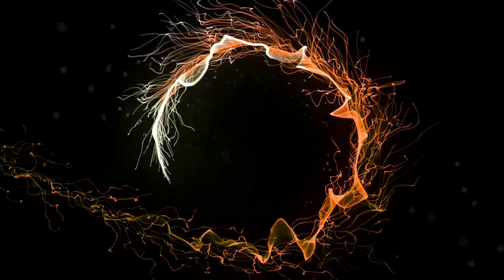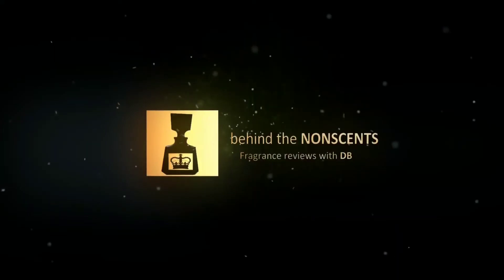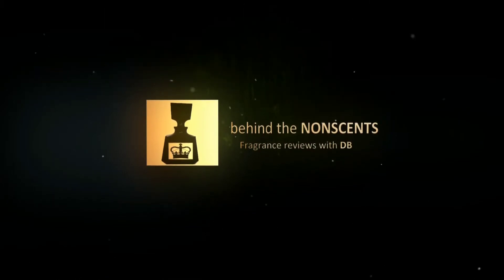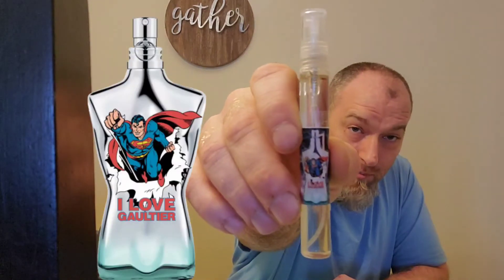This is DB and I'm about to take you behind the nonsense. So the fragrance that I want to talk about is Jean-Paul Gaultier. I love Gaultier Superman.